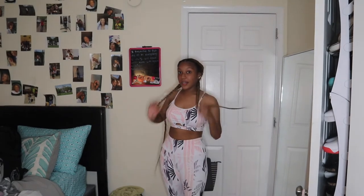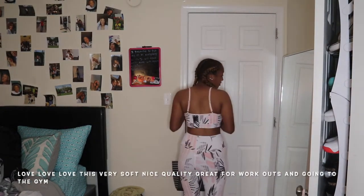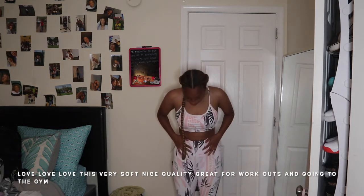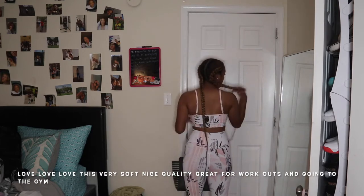The next one is kind of like one of my workout outfits. This is the workout outfit and I think it's really cute. It is nice quality — it's really super soft — and I like it.